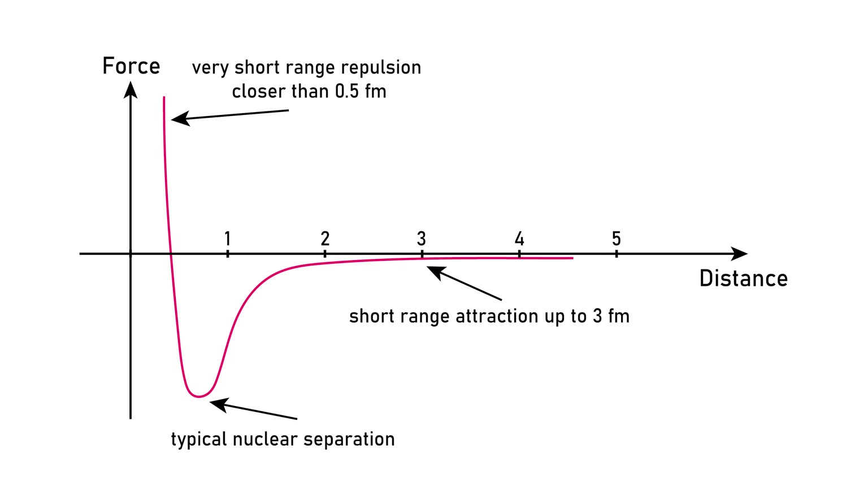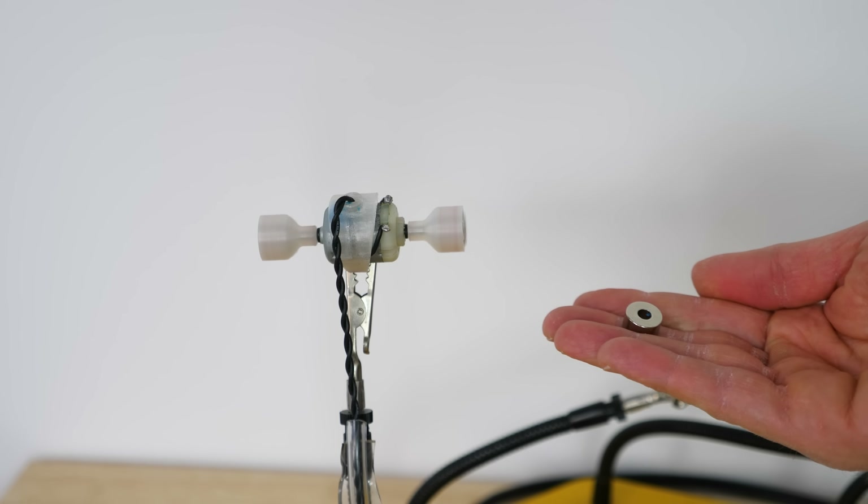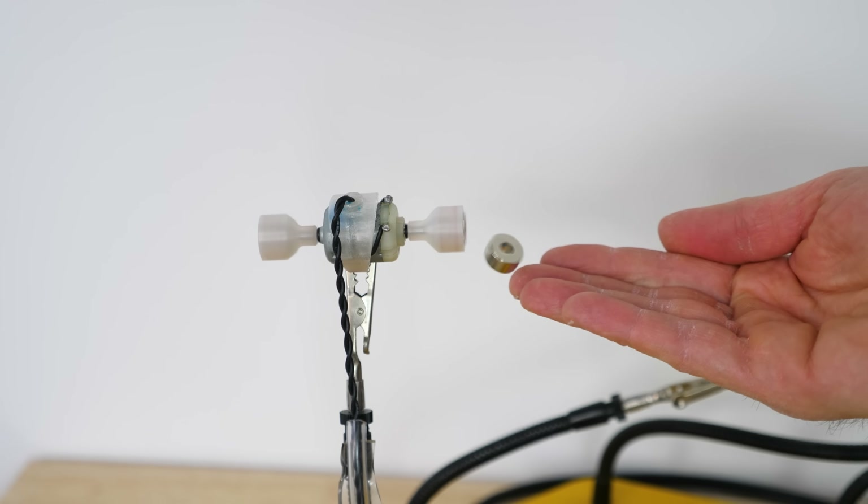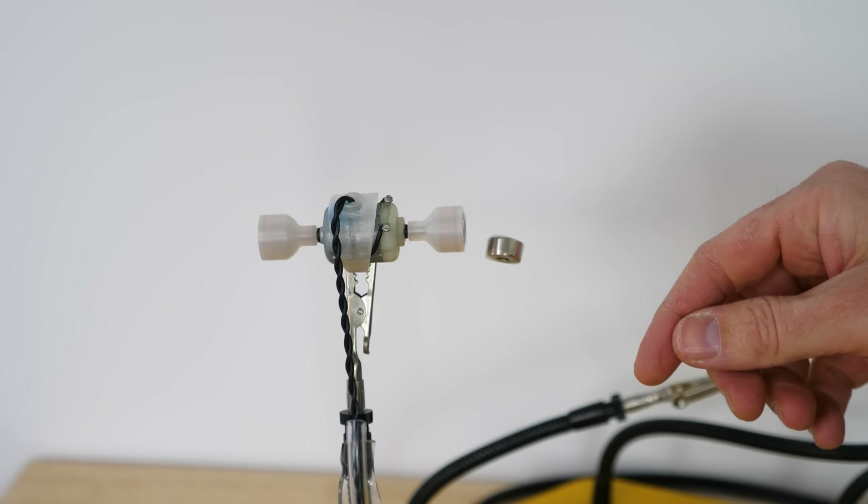So this is an interesting curve. There's a well that creates a strong binding force that holds the nucleus together but doesn't let it collapse down into a single point. So what would this look like on a larger scale? Is there a force that holds something in one place and doesn't let it come too close together or too far apart? Is there anything that creates a force field that traps another object? Well, actually, yes. There's a newly discovered phenomenon called polarity-free magnetic repulsion.